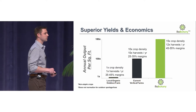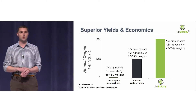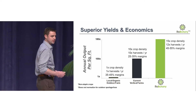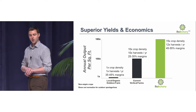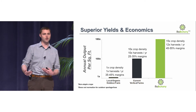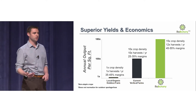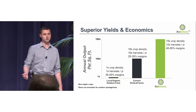To put those points into numbers: while the industry average is around 100 times yield versus traditional, based on our techniques and technology, we believe we can get over 180 times output per square foot compared to traditional farming. For example, with a 10,000 square foot farm — which is a quarter of an acre, or an abandoned Walmart — we are producing over 180 times what you could in a traditional fashion, and we're doing that with higher margins.